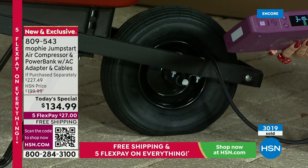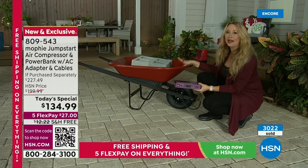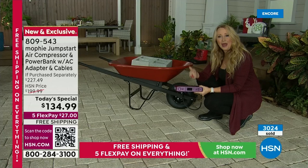It's not flat anymore. It is loud because it's powerful, but it doesn't take long at all. Now we can get on with our task around the garden, get back to work, get back to play. If it's for that bike tire or sports balls, you can do it yourself.